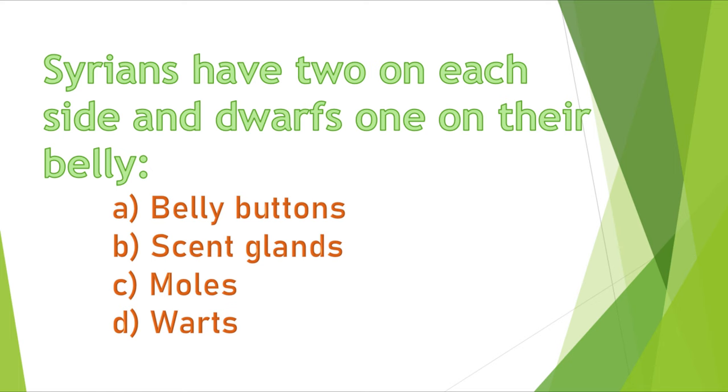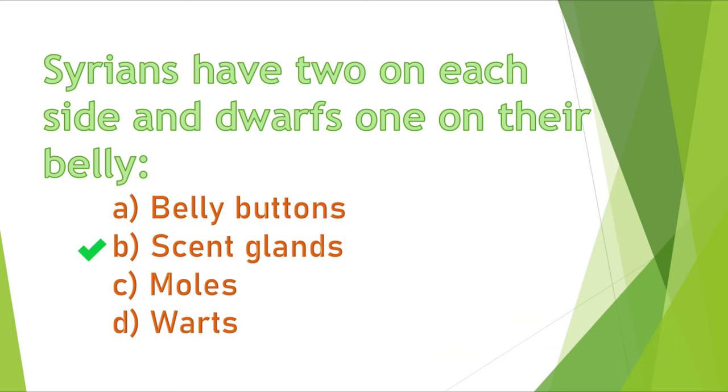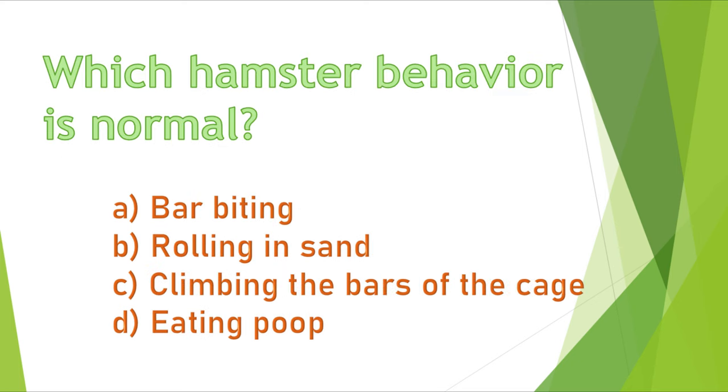Question 13. Syrians have two on each side and dwarves one on their belly. A) belly buttons, B) scent glands, C) moles, or D) warts? The correct answer is B, scent glands. They are used to mark territory.